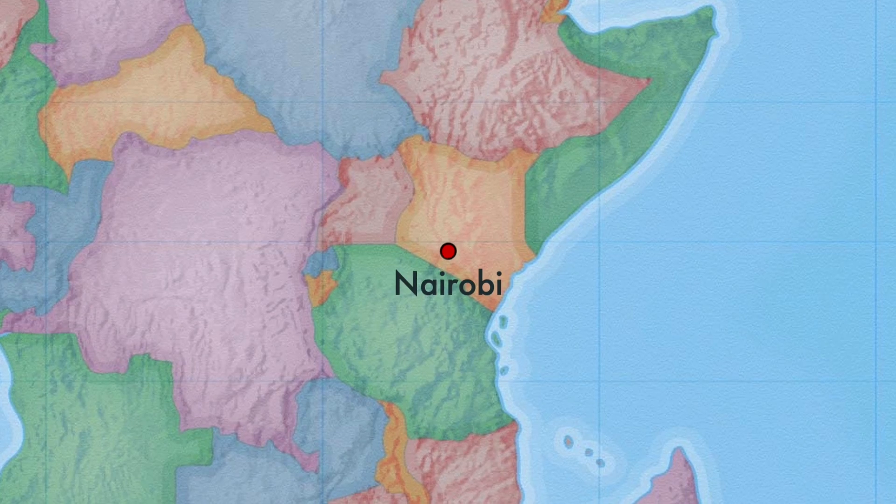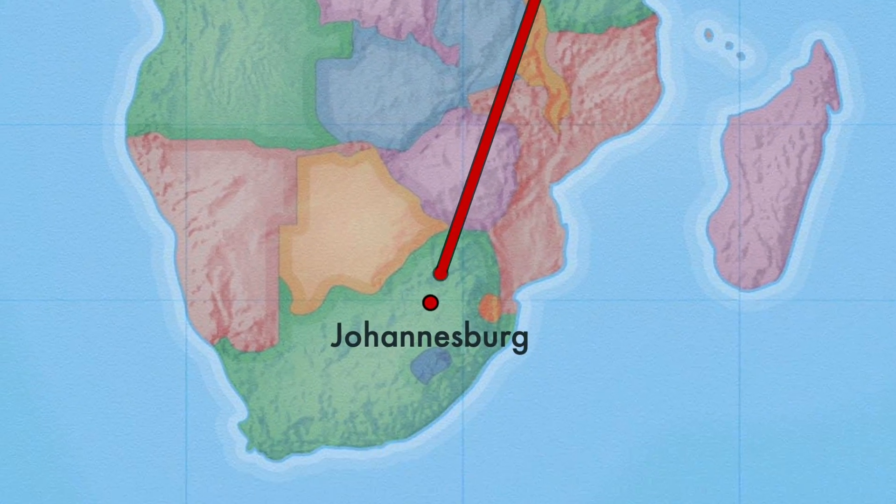Hey hey hey Rafikis, what's up? I am currently on a trip, a very long, crazy trip, driving down from Kenya, Nairobi, all the way to South Africa. Because it's going to be a really long trip, I thought it was a really good idea to show you guys how I pack for this trip.